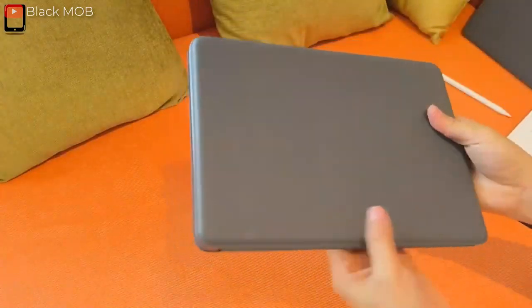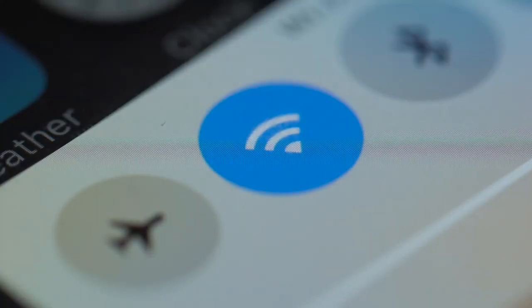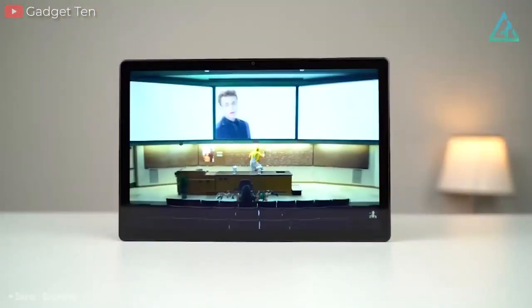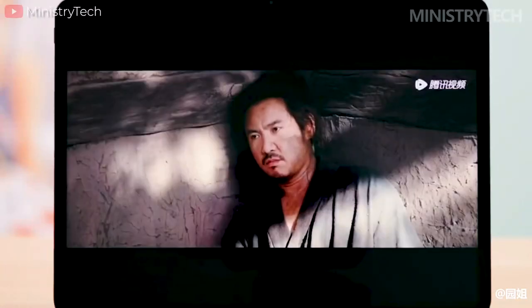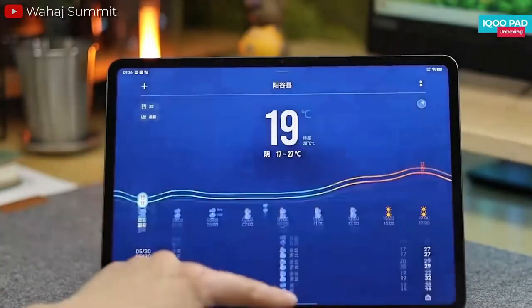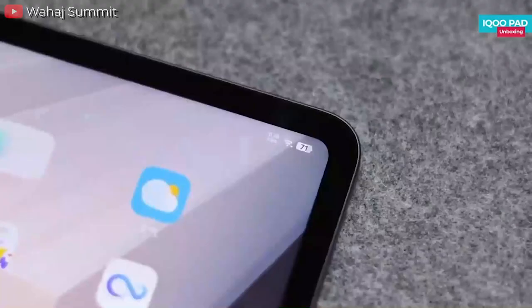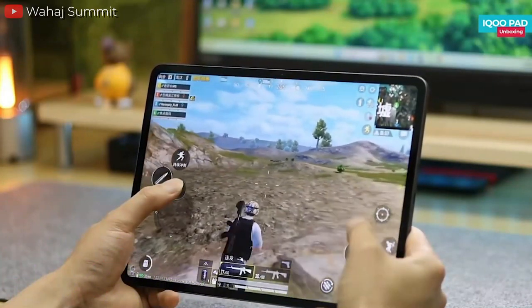One notable aspect of the IQOO Pad is its focus on wireless connectivity. Over the years, Wi-Fi only tablets gained significant popularity due to their affordability and wide availability. Top-tier tablet devices like Apple's iPad and Samsung's Galaxy Tab offer Wi-Fi 6 technology, ensuring fast and reliable internet connectivity, in addition to Bluetooth version 5.3, which will enable seamless pairing and easy data transfer with other devices. Additionally, it will have NFC support allowing contactless communication and facilitating mobile payments. The IQOO Pad will also feature a USB-C version 3.2 port for fast charging and efficient data transfer, enhancing the tablet's connectivity.